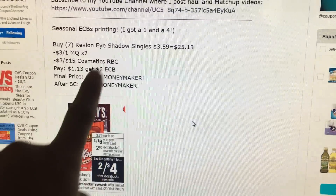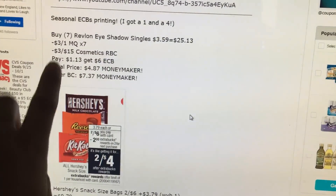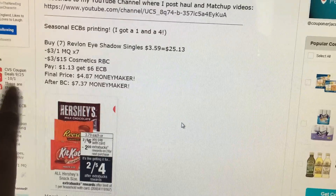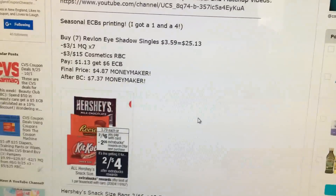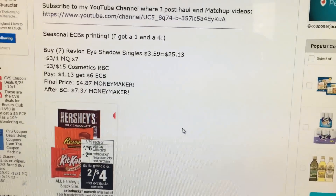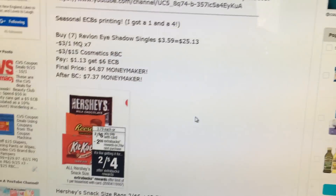The best deal this week is going to be on the Revlon, and if you've been on Instagram or anything, everyone has been talking about it. It's the Eyeshadow Singles. The scenario I will be doing is buying 7 at $3.59, use seven $3 manufacturer coupons and a $3 off $15 Redbox coupon. It'll be $1.13, you get a $6 extra buck, so it's a nice moneymaker.